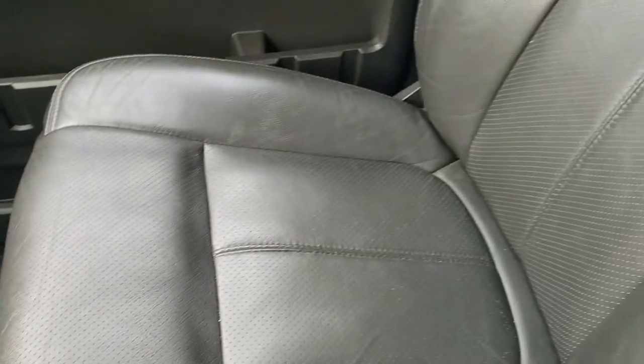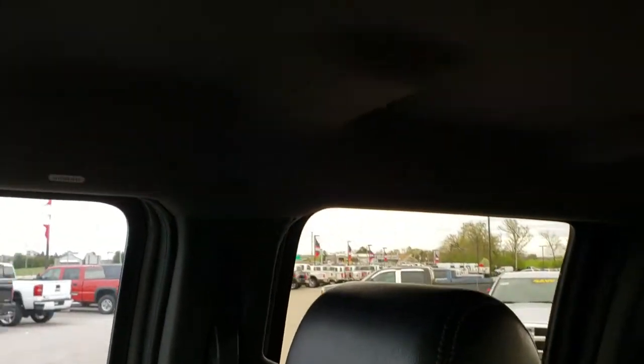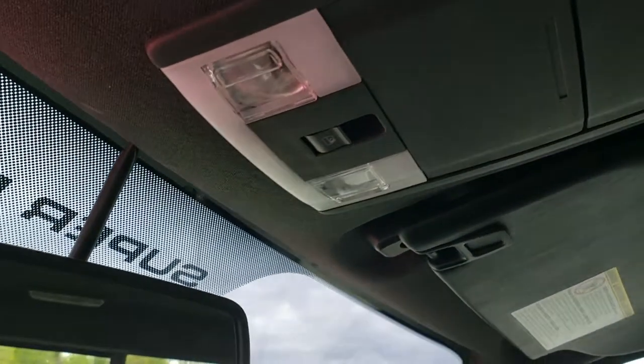Passenger seat is very clean as well — no rips or tears on that. Does have side curtain airbags. The headliner is very nice and clean. You have your power slide window as well as your map lights right there.